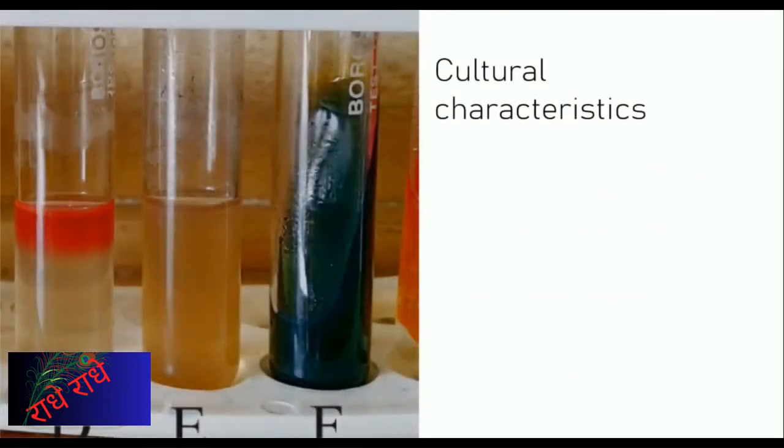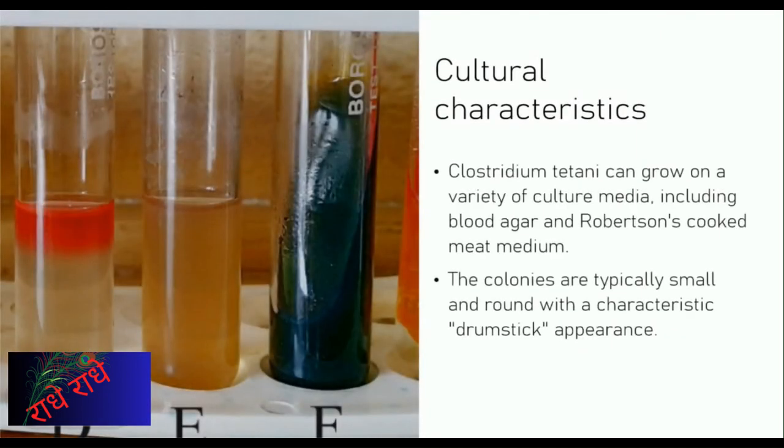Clostridium titani is a bacterium found in soil and in the intestines of humans and other animals. It produces an anaerobic environment and is the cause of tetanus. In a laboratory setting, its colonies are small and round in shape with a drumstick shape. It grows on a variety of media, such as Blood agar and Robertson's cooked meat medium. Knowing the characteristics of Clostridium titani can help to identify its presence.